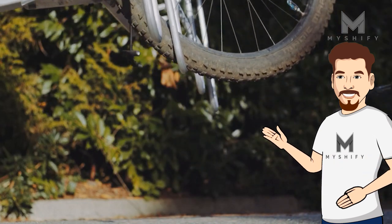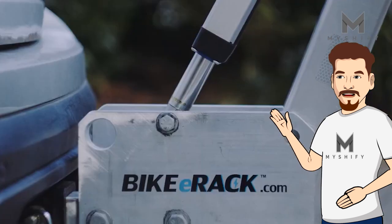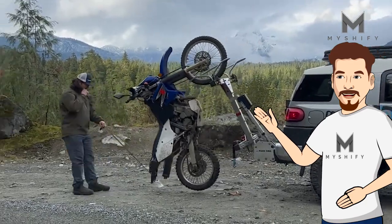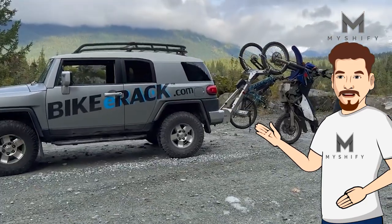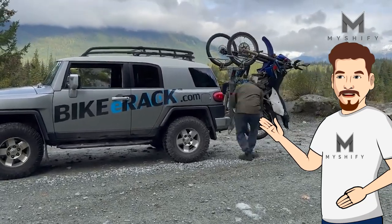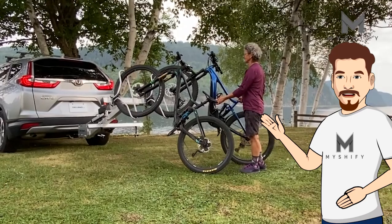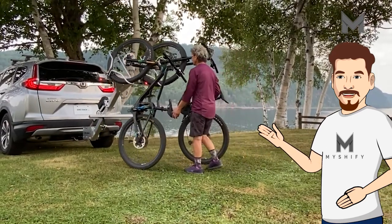The ear rack is available in multiple models and 16 colors. The company has just announced the new MX line, designed specifically for motorized dirt bikes. Pricing starts from 2,499 Canadian dollars, which is about 1,850 US dollars. Say goodbye to the hassle of loading bikes onto your car — make every trip a breeze with the bike ear rack.